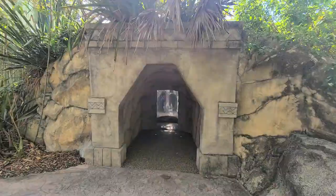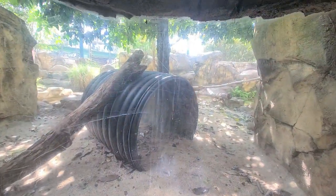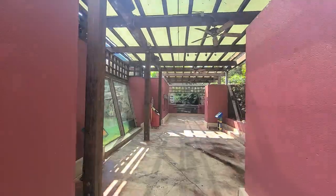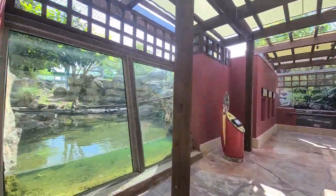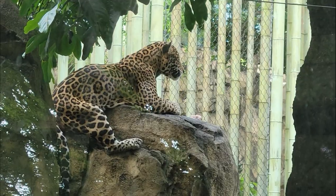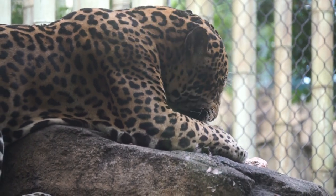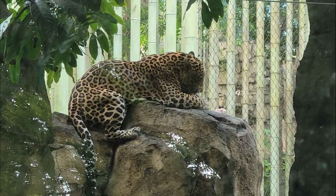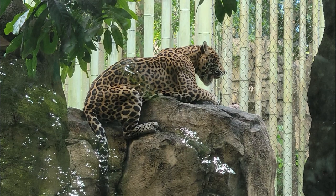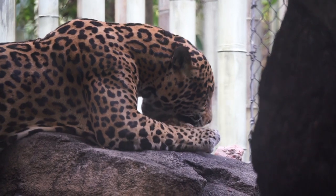The next viewing area for the jaguars is a cave view. Past the cave view, we'll get one final view into the jaguar exhibit. The present range of the jaguar extends from Mexico through Central America into South America. The habitat of the cat includes rainforests of South and Central America, as well as open, seasonally flooded wetlands and dry grassland terrain. The jaguar prefers dense forest with thick cover, which helps it stalk prey, and has lost most of its range in regions of drier habitat.